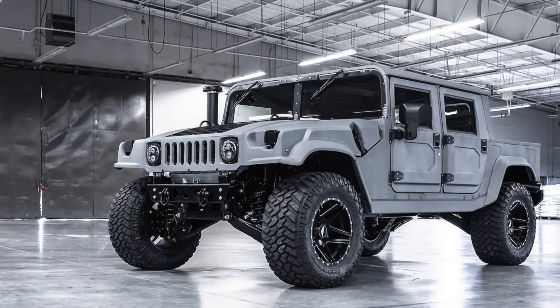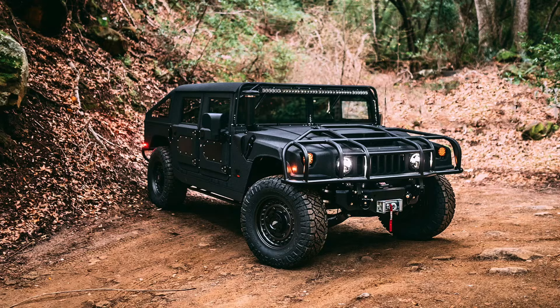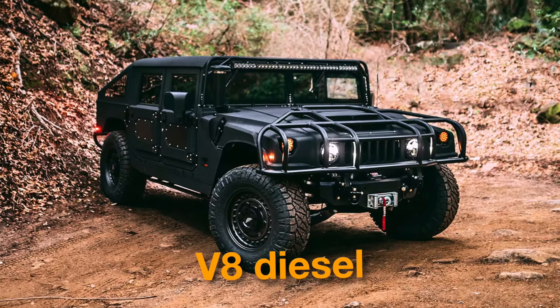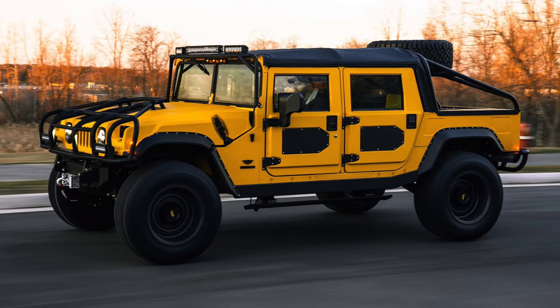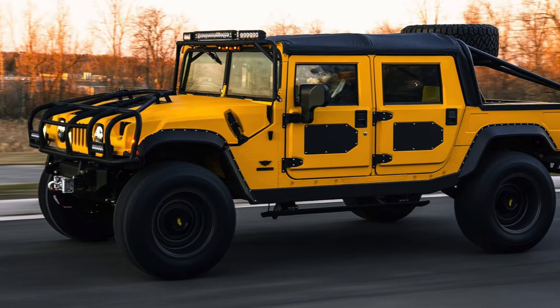With a variety of engine options over its production run, including diesel and gasoline engines, one of the most notable was the 6.5-liter turbocharged V8 diesel. But strangely, this exclusive beast stopped its production in 2006, making it a rare gem to sight nowadays.